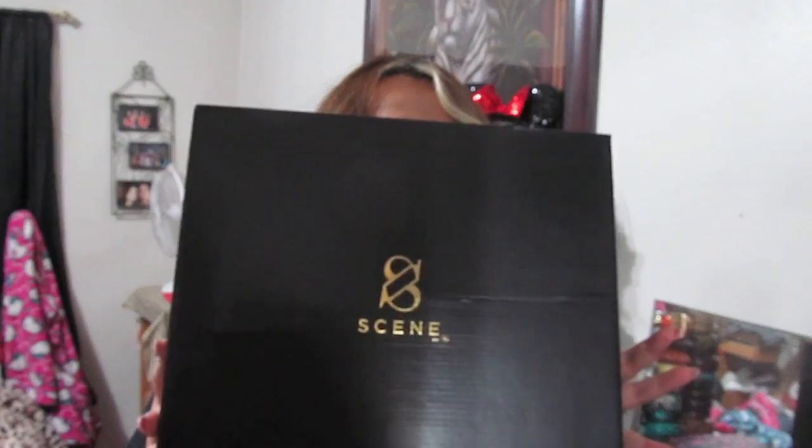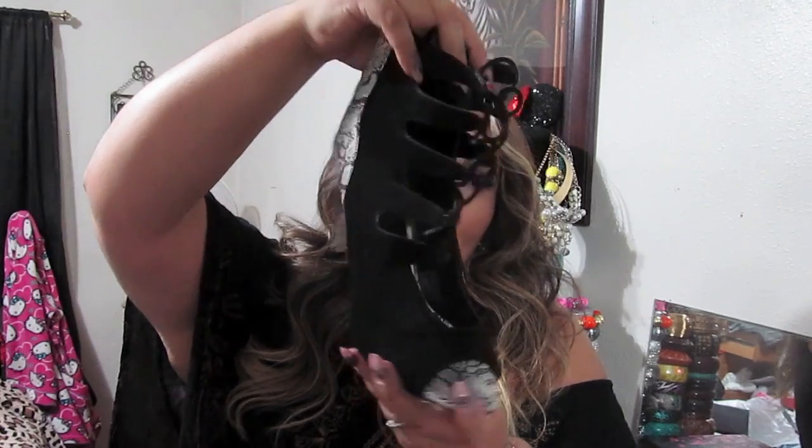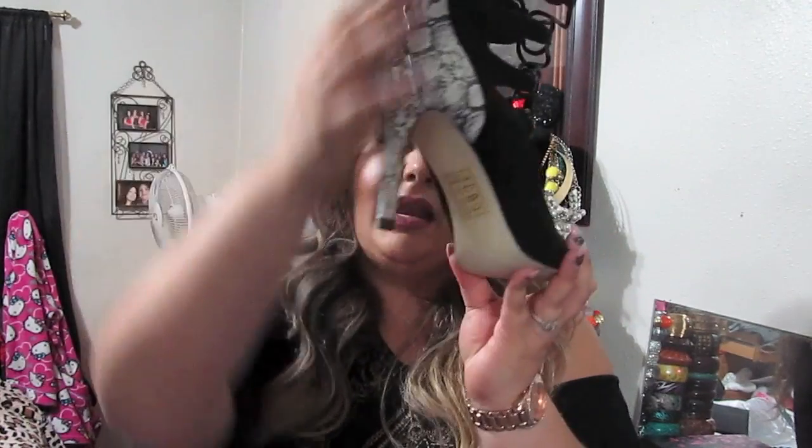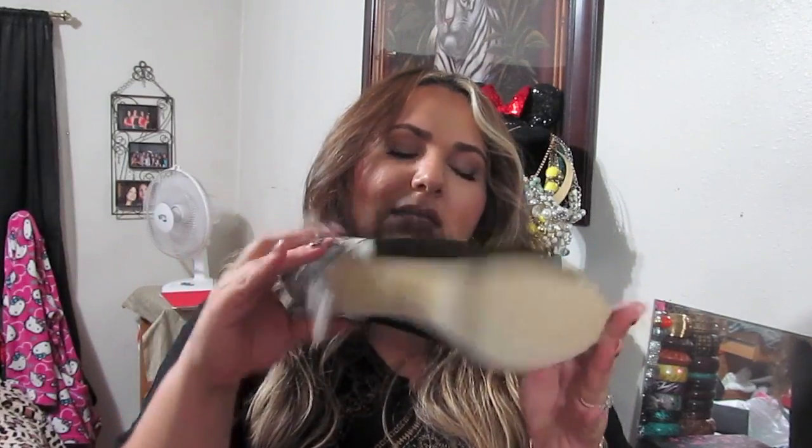The last shoe is by the brand Scene from the Shoe Dazzle website — it's called 'Nafessa,' size 10. I got these after seeing them posted on Instagram. They're another strappy booty concept — single sole with snakeskin detail at the back, a zipper entrance, and lace-up so you can adjust to the width of your foot. I'd say she's pretty true to size.